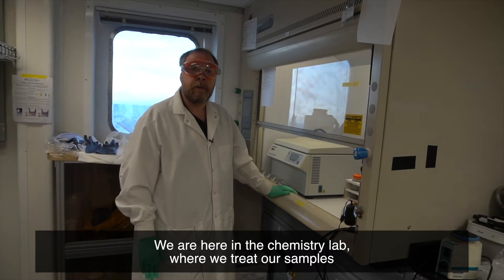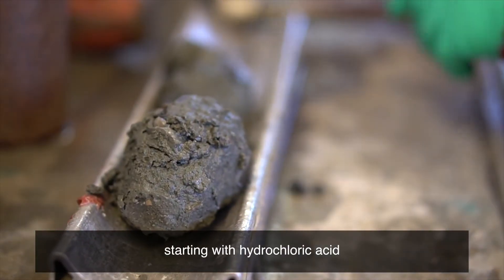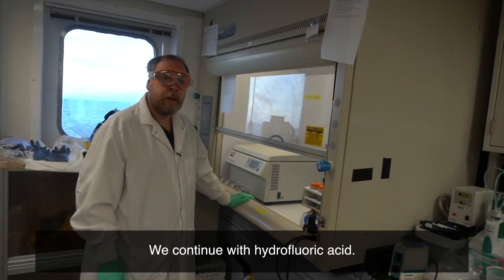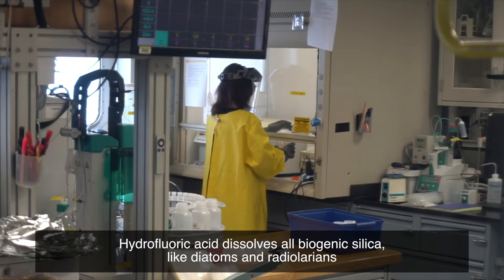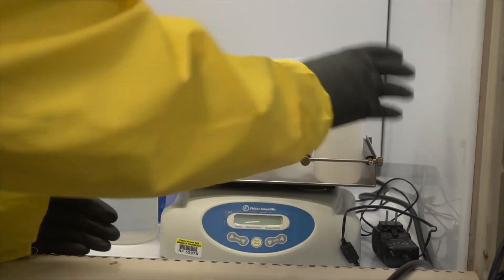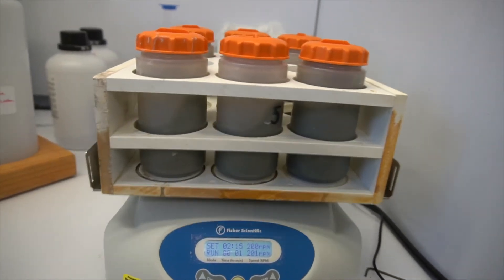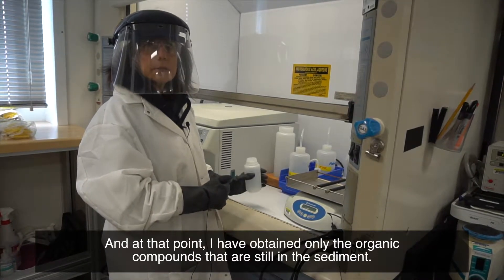We are here in the chemistry lab where we treat our samples, which are diluted in water with acids, starting with hydrochloric acid, then continuing with hydrofluoric acid. Hydrofluoric acid dissolves all biogenic silica like diatoms and radiolarians, and clay minerals and small sand grains. We put the sample in a shaking device which agitates the solution for several hours, and at that point I have obtained only the organic compounds that are still in the sample.